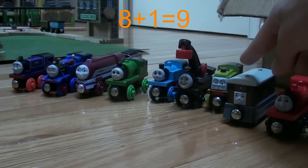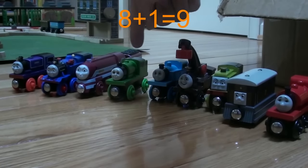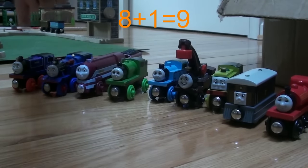1, 2, 3, 4, 5, 6, 7, 8, 9. 8 plus 1 equals 9.